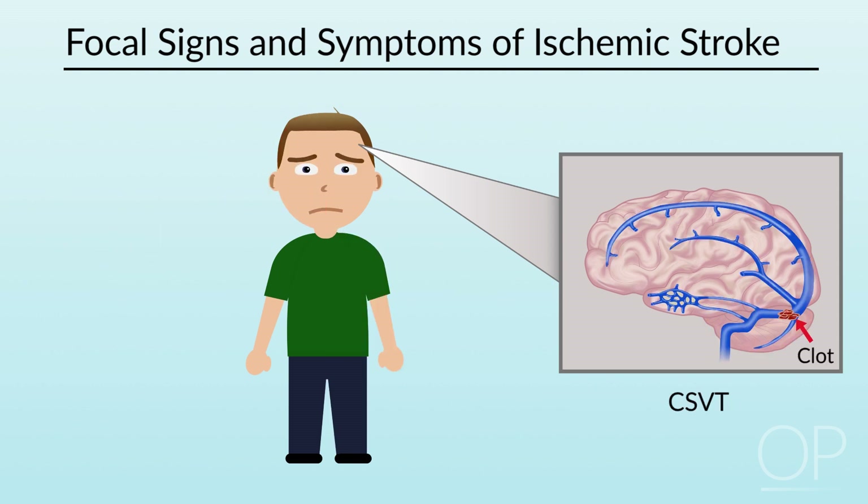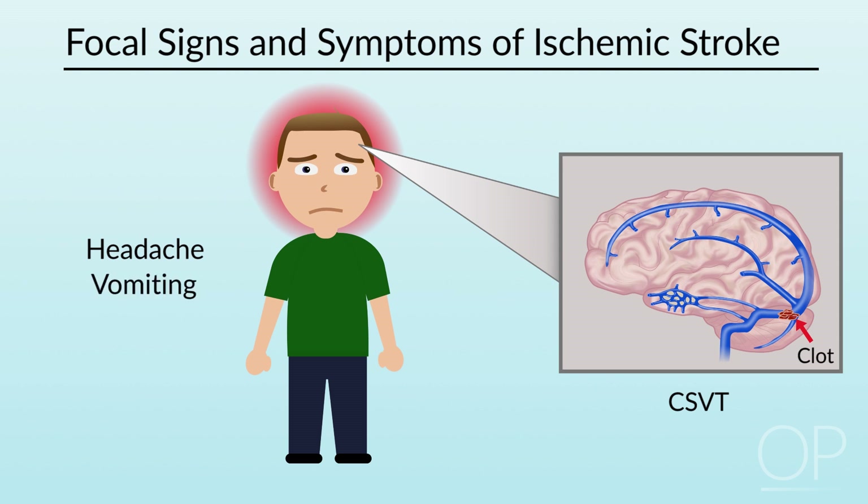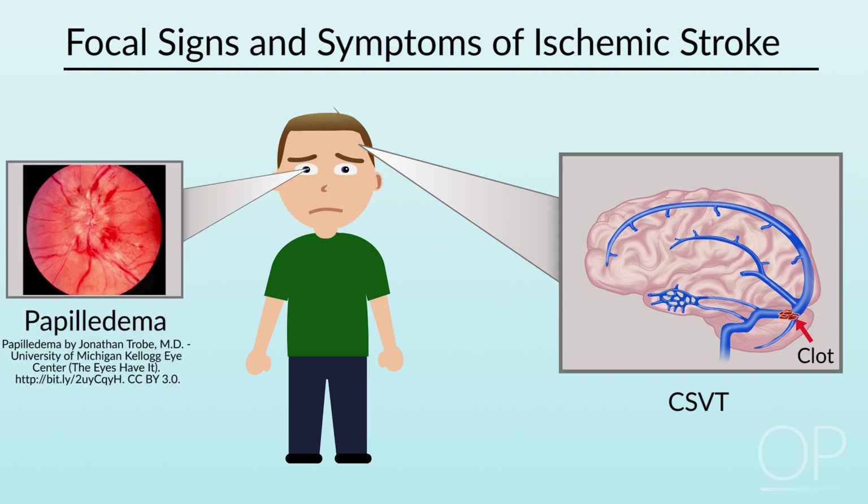Occlusions of the cerebral veins and sinuses, such as CSVT, can produce decreased level of consciousness, headache, vomiting, and papilledema, particularly as a late sign.